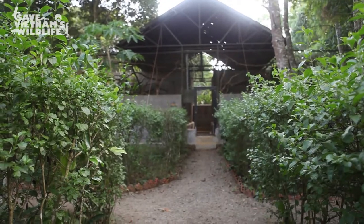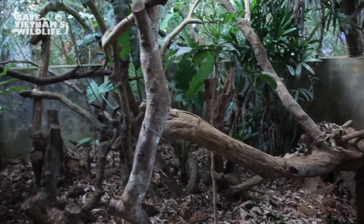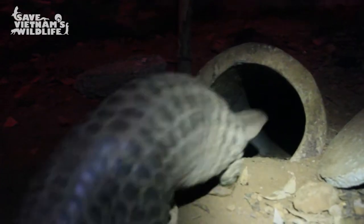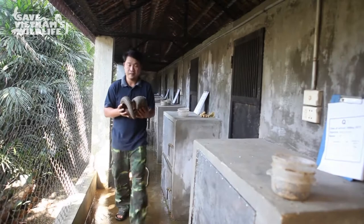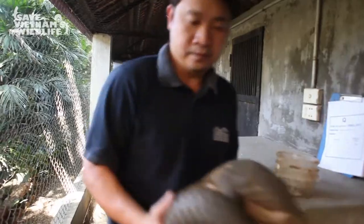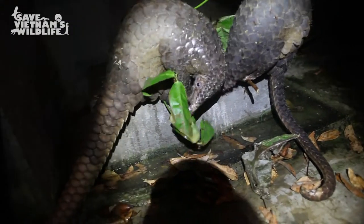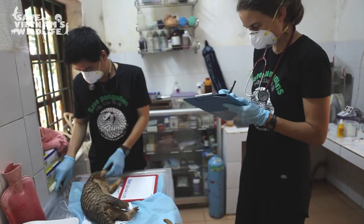Pangolins requiring long-term care are housed in large naturalistic enclosures, mimicking their habitat in the wild. Our goal when rescuing any pangolin is to rehabilitate and return them to the wild. Animals are deemed suitable for release if they are fit, healthy and free of disease.